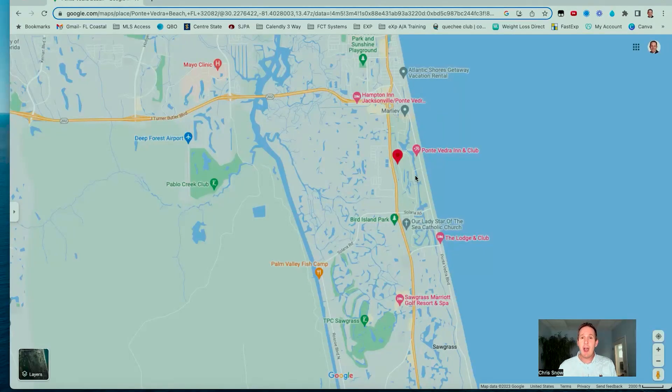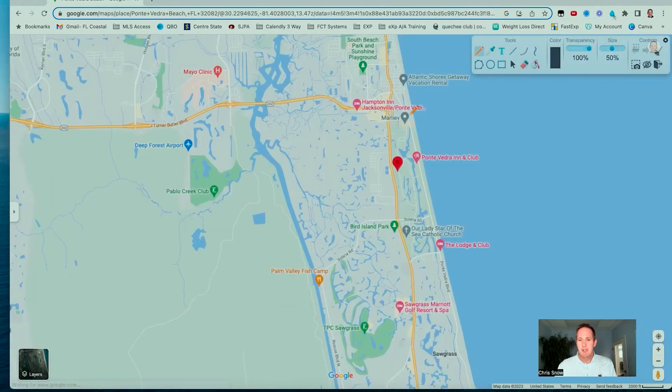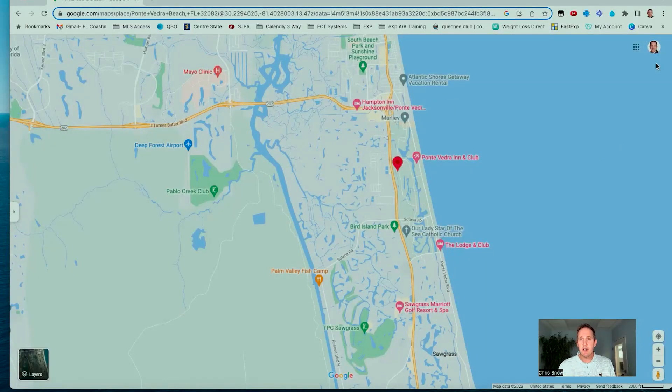As you're driving up and down Ponte Vedra Boulevard, you'll see some of the most expensive homes in all of Northeast Florida — some of the most expensive in the state. It's just one of the neatest drives you'll have a chance to take. And if you stick around to the very end, you're going to see a driving tour and drone tour of that area. Ponte Vedra does have some shopping — they've got the Shops at Ponte Vedra and Sawgrass Village.